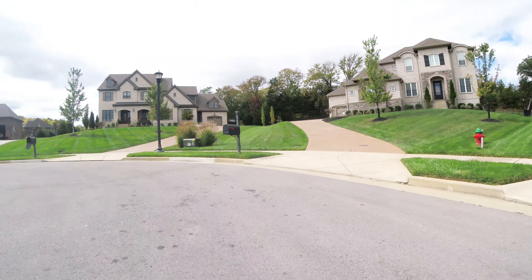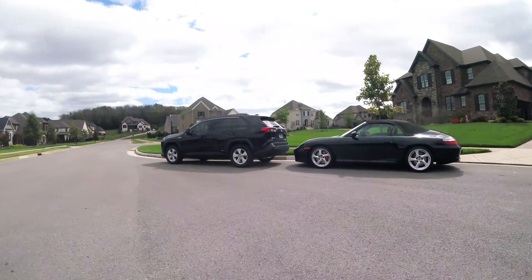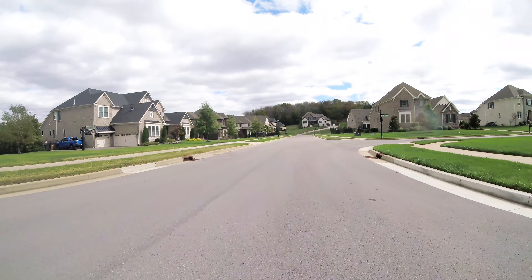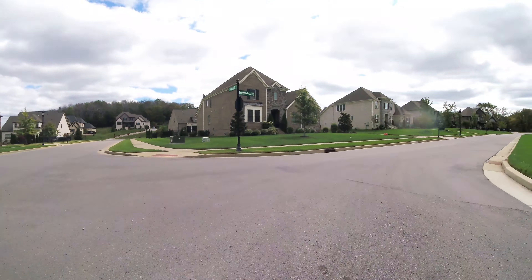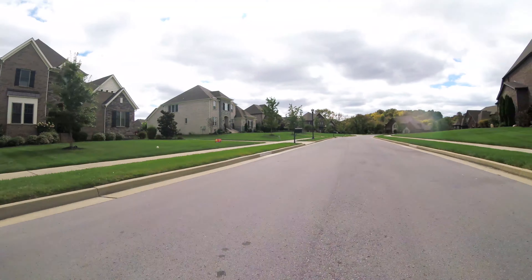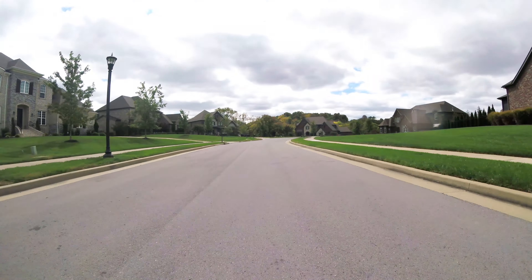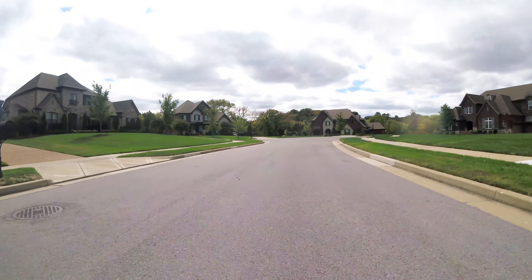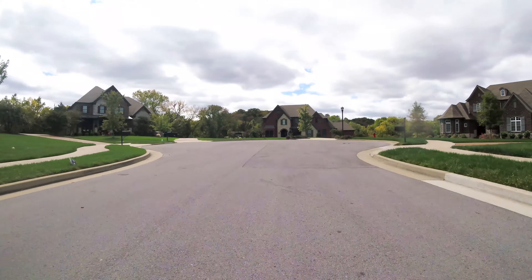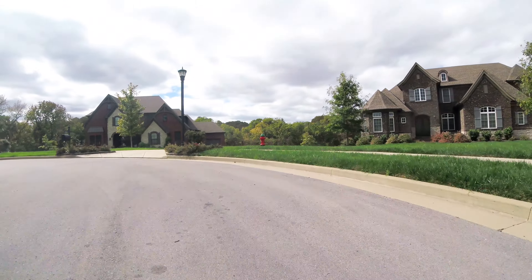One nice thing Morgan Farms did in terms of amenities was that after the first phase got rolling, they went ahead and built out their amenities — finishing the clubhouse and installing the pool and playground. You'll find that in a lot of developments those amenities come later, after all phases are done. But when you have a community that spans a number of years, people who move in want their amenities on the front end, and that was one really nice thing Morgan Farms implemented.